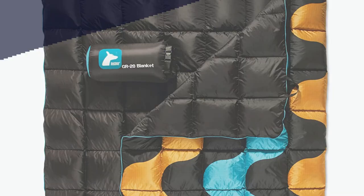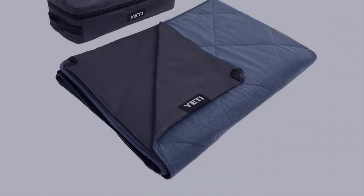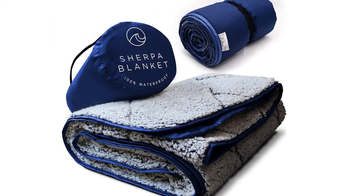In this video, I have compiled a list of the top 5 best camping blankets in the market that are worth buying. So let's get started.